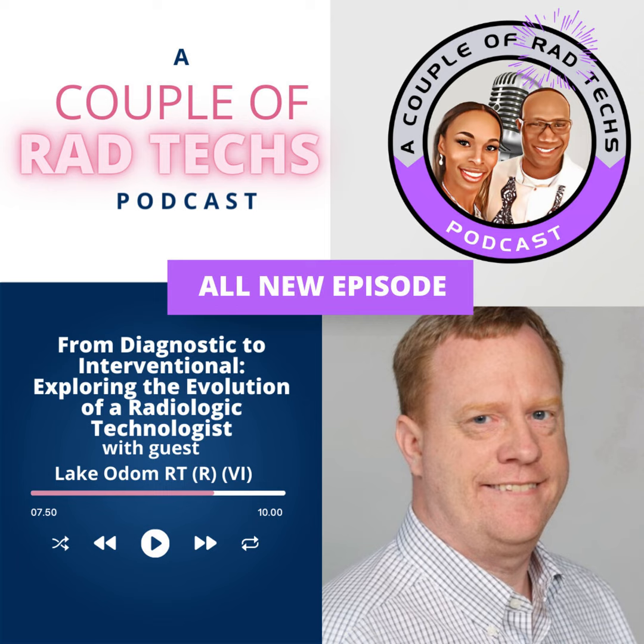Welcome to A Couple of Rad Techs podcast. I am Shandria, and today we'll delve into the world of interventional radiology. Join me as I interview a seasoned technologist, Lake Odom. Lake Odom is coming from North Carolina. He is an interventional radiologic technologist, a trainer, and an educator, and we're going to talk all things interventional. Whether you've never heard of it or you want to know more, or you're a radiologic technology student, definitely tune into this podcast.